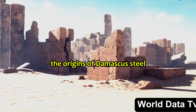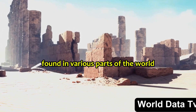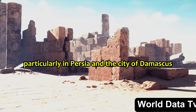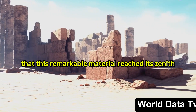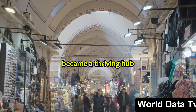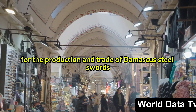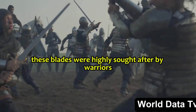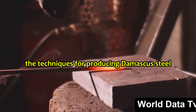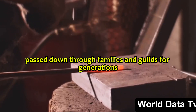The origins of Damascus steel can be traced back to ancient times, with evidence of its production found in various parts of the world. However, it was in the Middle East — particularly in Persia and the city of Damascus — that this remarkable material reached its zenith. From the 3rd century AD, Damascus became a thriving hub for the production and trade of Damascus steel swords. These blades were highly sought after by warriors and nobles across Asia, Europe, and North Africa. The techniques for producing Damascus steel remained a closely guarded secret, passed down through families and guilds for generations.